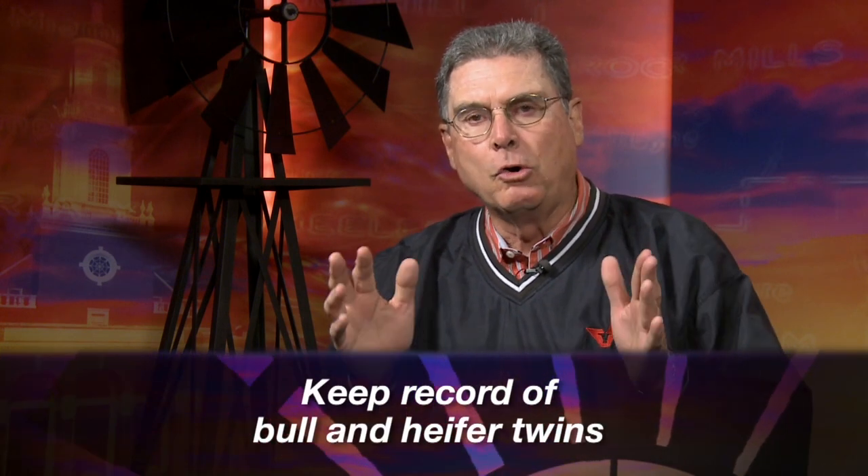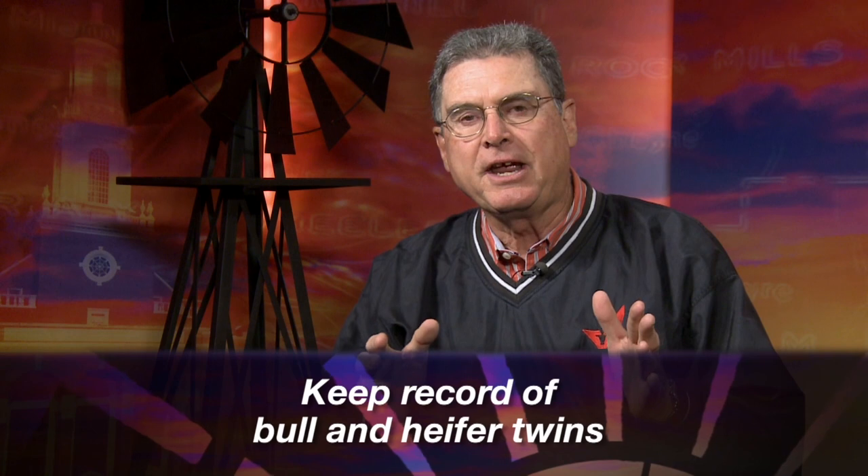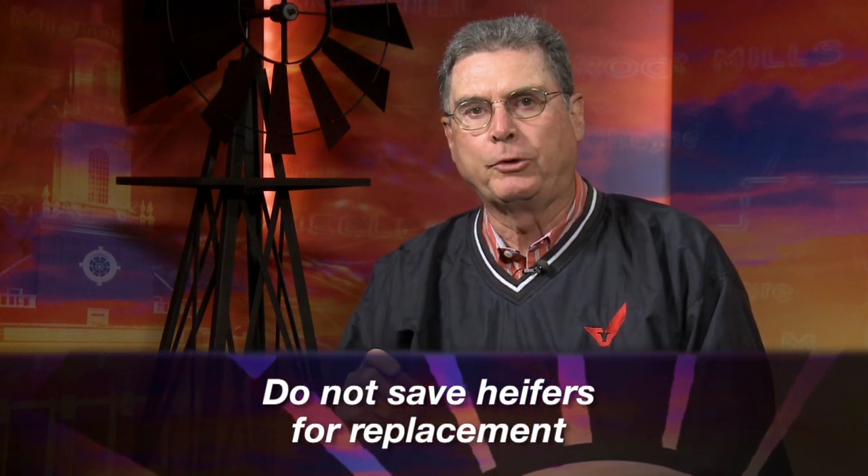The estimates in beef cattle are that about half of one percent of all birthings will be multiple births — about one in every two hundred — we'd expect to be twins. The incidence in dairy cattle is actually even much higher. I bring this up during calving season to remind producers that when they have a set of twins where one is a heifer and one is a bull calf, they need to mark in their herd book or the ear tag of that heifer so they don't save her back for a replacement.